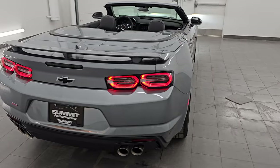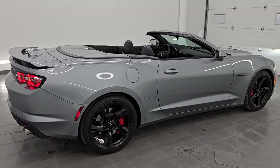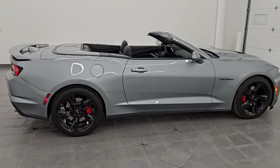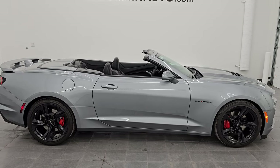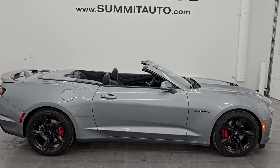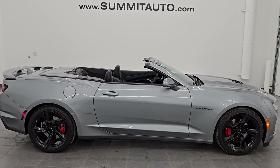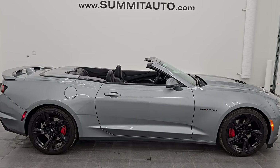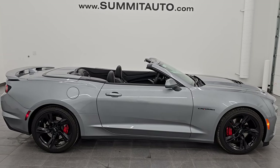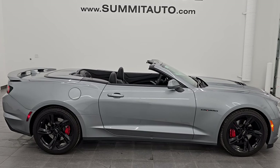I would highly recommend this car from a quality and condition standpoint. I would ship this one back to Georgia, California, Texas, New York, Florida — whoever gets this car is going to absolutely love it. To see more pictures of this car or one of our other 550 new and used cars, trucks, SUVs, minivans, Wranglers, Camaros, Challengers, Chargers, Corvettes, Mustangs — you name it, we got it — go to Summitauto.com for full pictures and descriptions of every single vehicle.